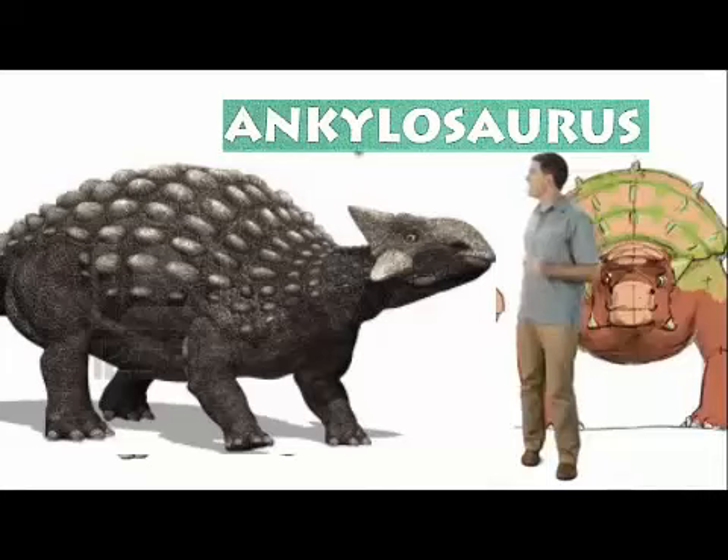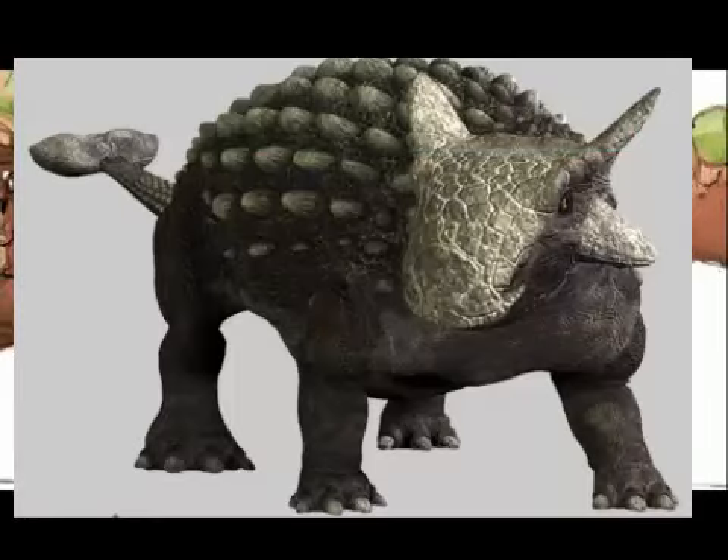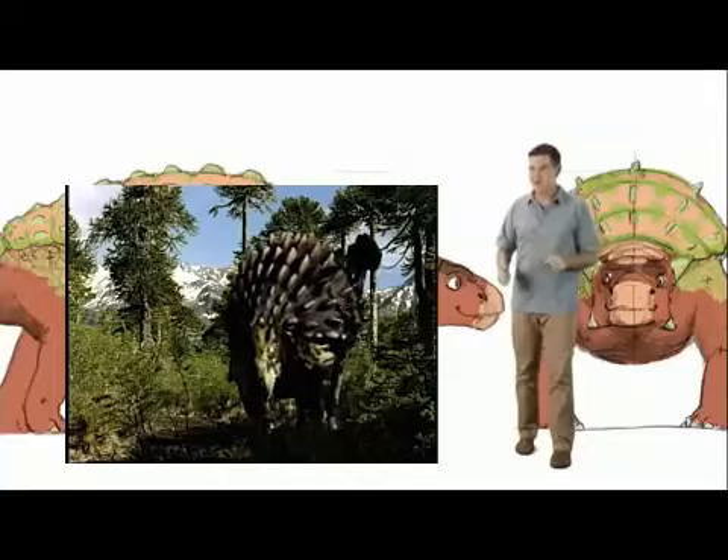Hi there, I'm Dr. Scott, the paleontologist, and this is Ankylosaurus. This big and powerful dinosaur weighed almost 10,000 pounds, about as much as an African elephant.